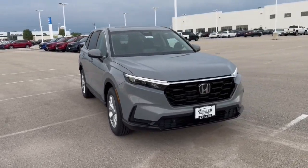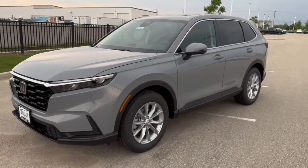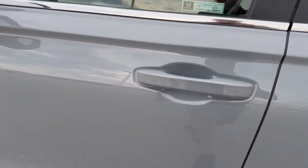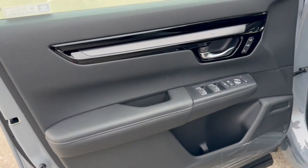Here we have a brand new Honda CR-V. This is an EXL trim level in the Urban Gray Pearl. Nice chrome wheels, tinted back windows, keyless entry, blind spot monitors, nice black interior.